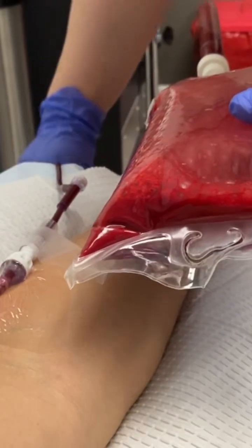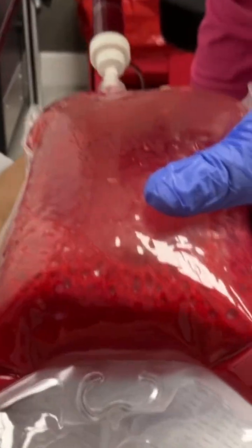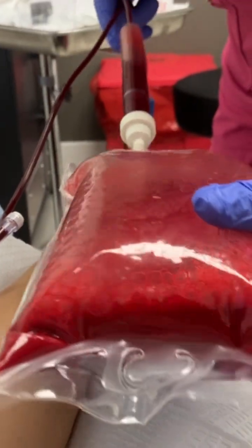Check this out — you can see how dark the blood is that's coming out of me, and then look at the color of this one. Because of the ozone, it's getting brighter and oxygenated.